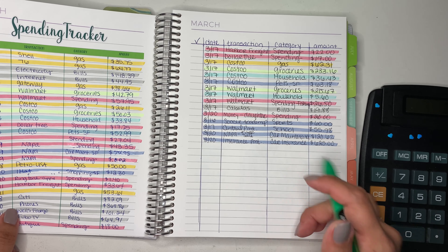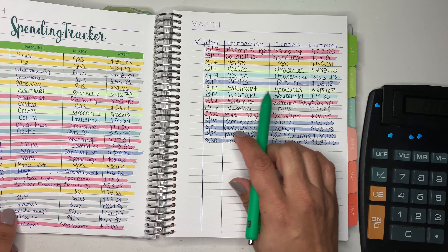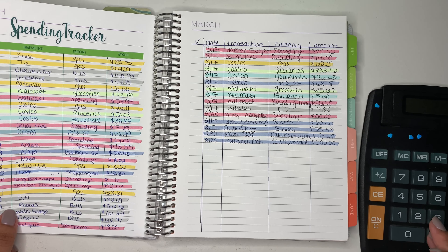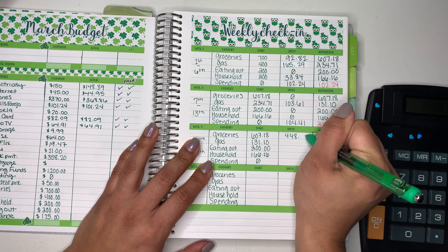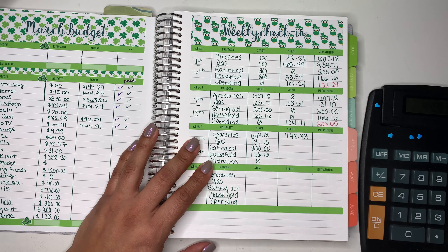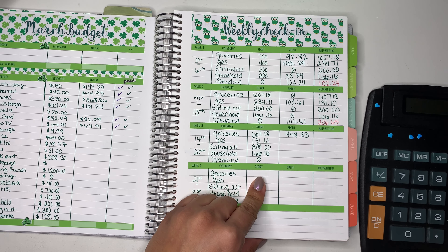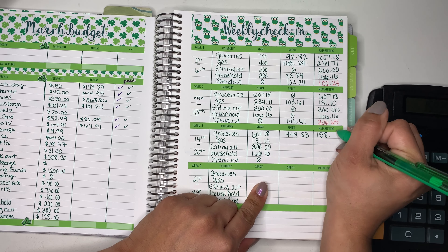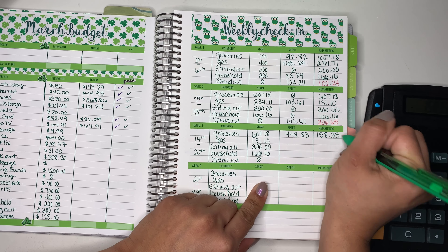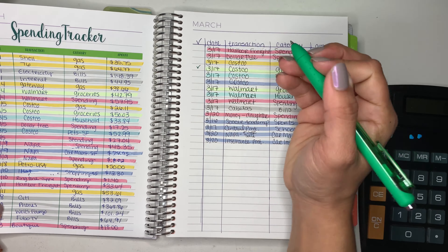Let's start with groceries. For groceries we have $233.16 plus $215.67, making that a total of $448.83, and that leaves us with $158.35. Now let's go over to our groceries and check them off.